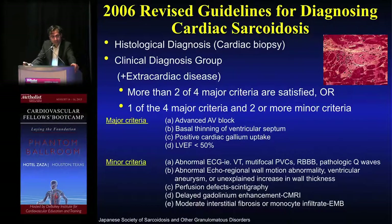It's nice to refer back to the criteria. Two or more of the major criteria — advanced block, basal thinning of the ventricular septum appreciable by echo, positive cardiac uptake on gallium scanning, or reduced ejection fraction — if you have two of the four major you're concerned. One of the four major and two of the minor, and this is where ECG, echo, and scintigraphy and cardiac MRI can play a role to increase suspicion for underlying sarcoid.